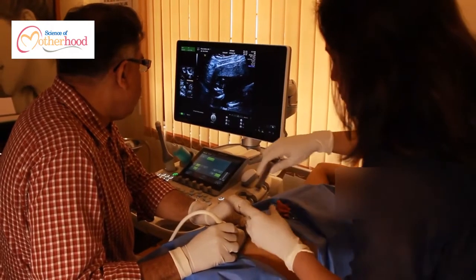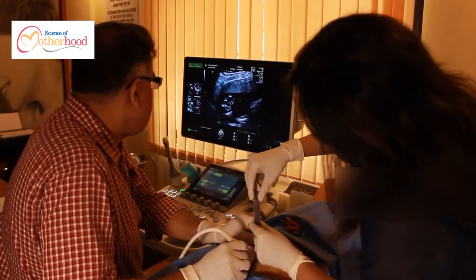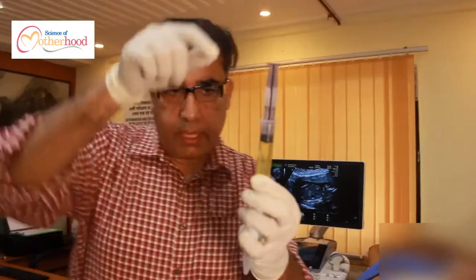Amniocentesis comes from the word amniotic fluid. Amniotic fluid is the fluid inside the mother's womb in which the baby floats. Amniocentesis means taking a little bit of fluid from the mother's uterus — similar to taking blood from the hand — taken through a needle from inside the mother's uterus in which the baby floats.